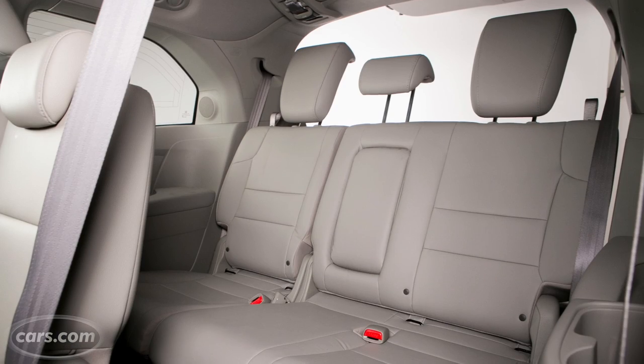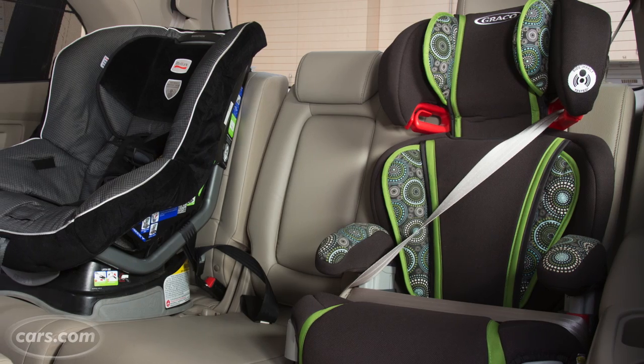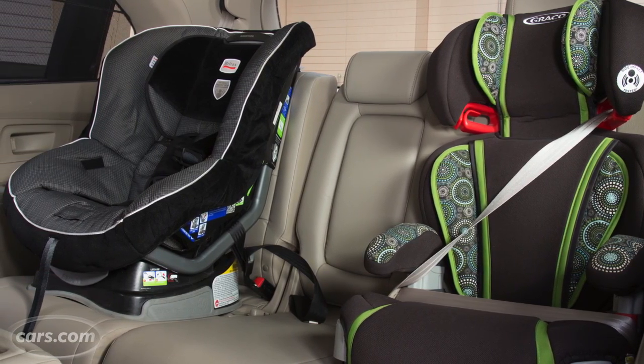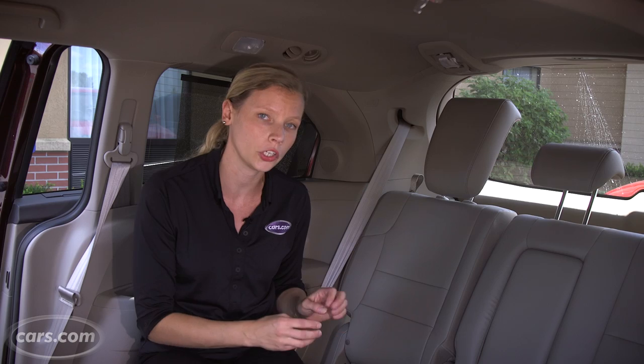The third row of the Odyssey has room for three passengers, but we were only able to comfortably fit two car seats back here — our Graco high-back turbo booster and our Britax Marathon forward-facing convertible. The latch anchors are exposed and really easy to connect. If you have a smaller third car seat, something like the Evenflow Titan, it might just fit three car seats back here.